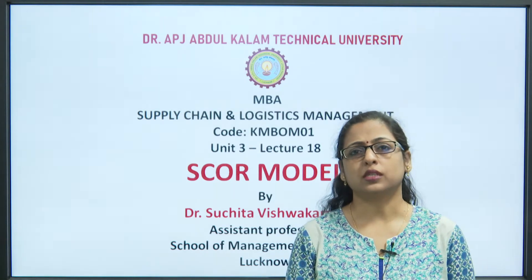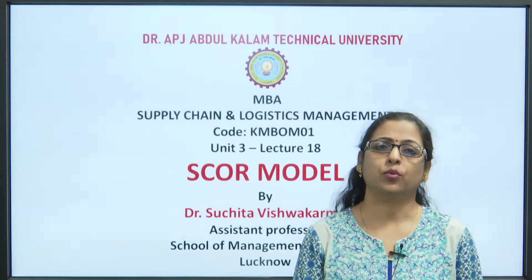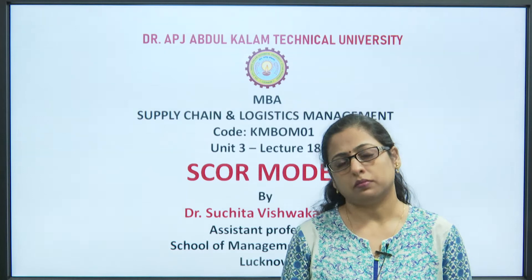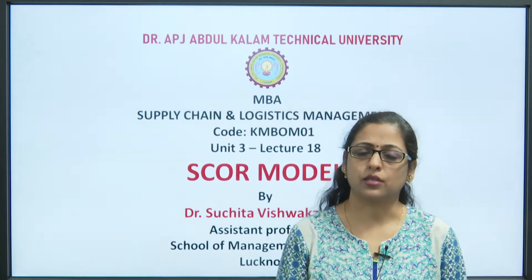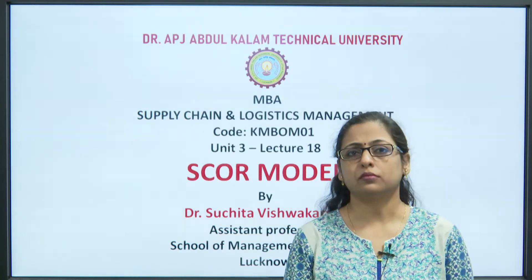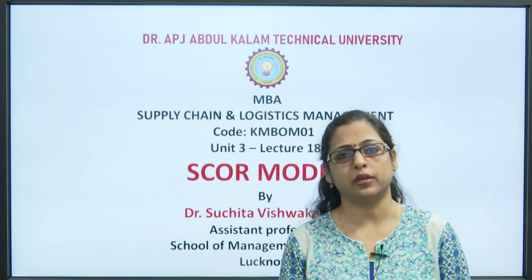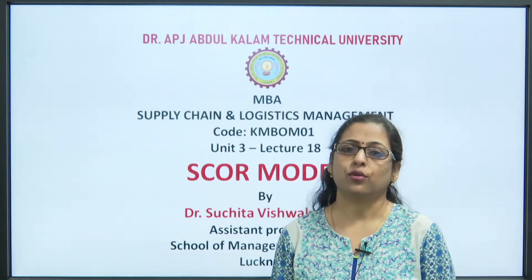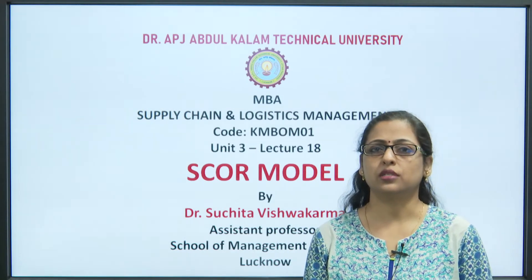We had also discussed about the various methods, factors or tools of performance measurement which included ABC cost analysis, the S-log audit, balanced scorecard and many more. At that time I had also said that the SCOR model we will be discussing separately.